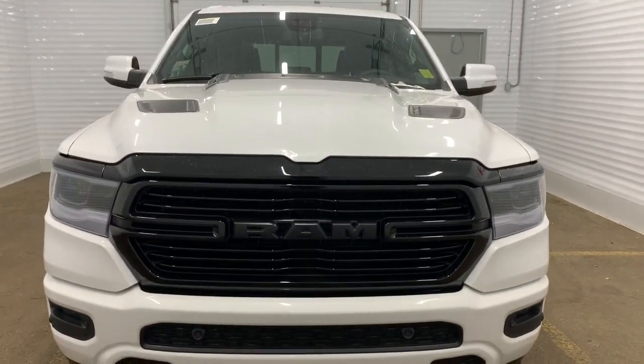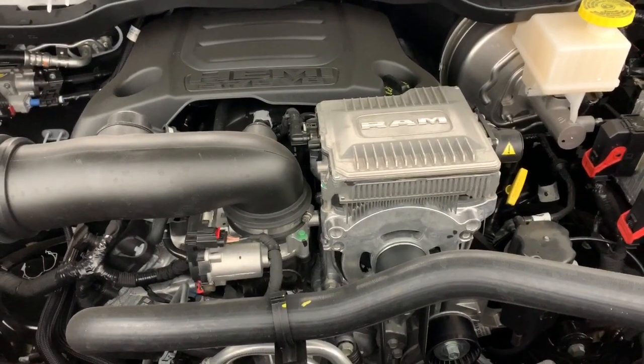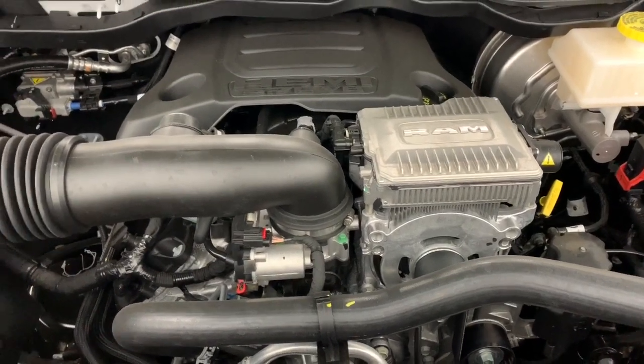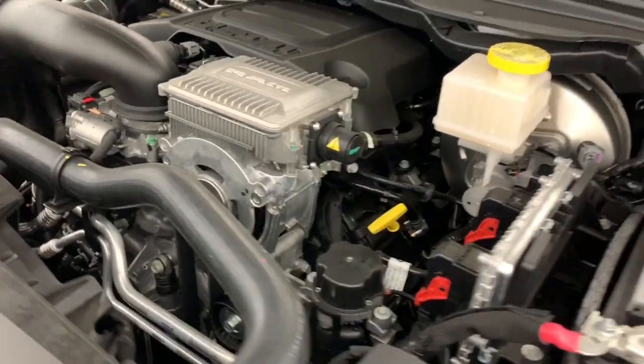Under the hood, it has a 5.7 liter V8 Hemi VVT MDS with e-torque engine, powering an 8-speed automatic transmission. What the MDS does is it turns off 4 of the 8 cylinders when going at a consistent highway speed to increase your fuel efficiency.